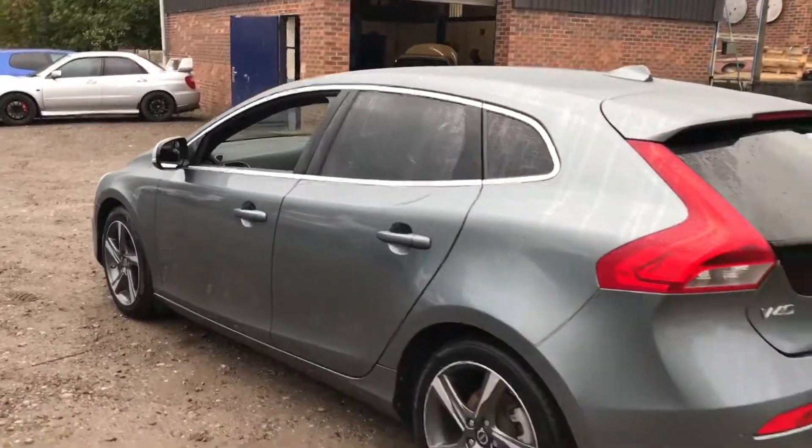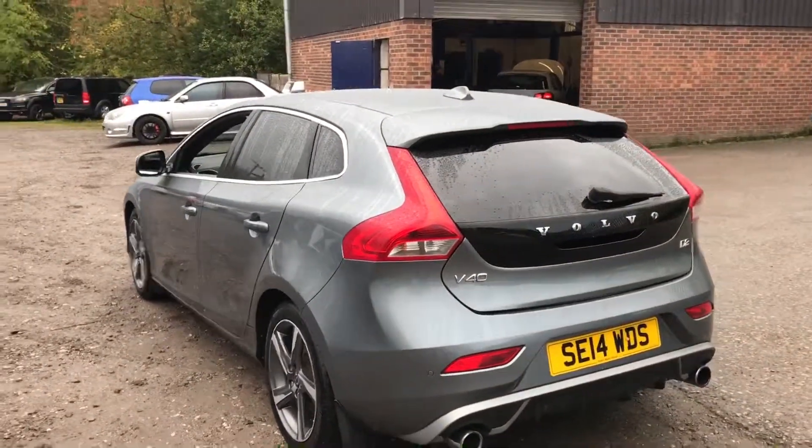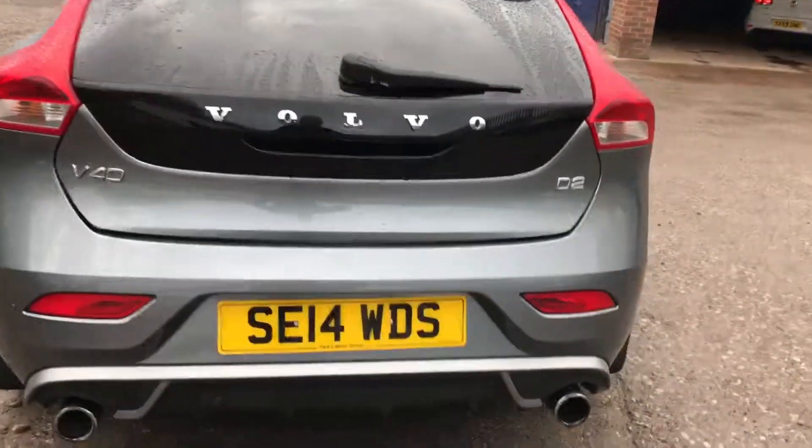Either way, very cheap motoring in a very luxurious and good quality car. This one's got quite a lot of nice features on it as well — we've got the rear parking sensors with the twin exit exhaust at the back as you can see here.